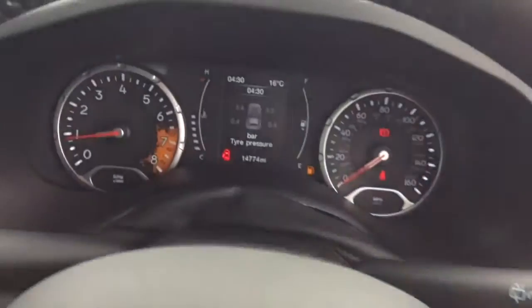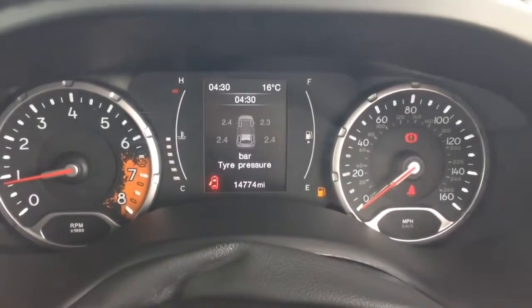On the main dash itself you'll be able to see this vehicle has done 14,774 miles.